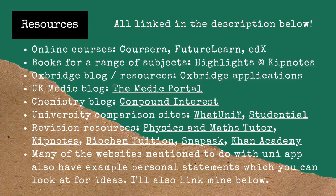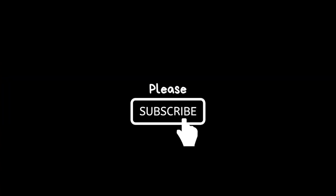And that is the end of my personal statement tips video. I hope you enjoyed it. Good luck with your UCAS application — if you have any questions, feel free to leave them in the comments below, and please drop a like and subscribe if this video has been informative for you.